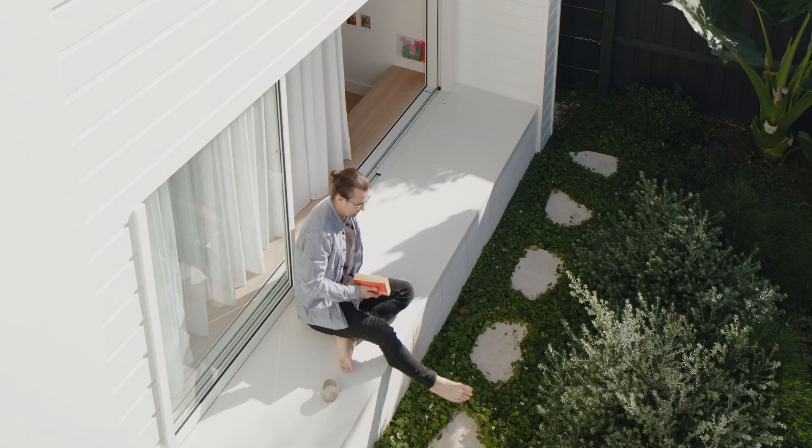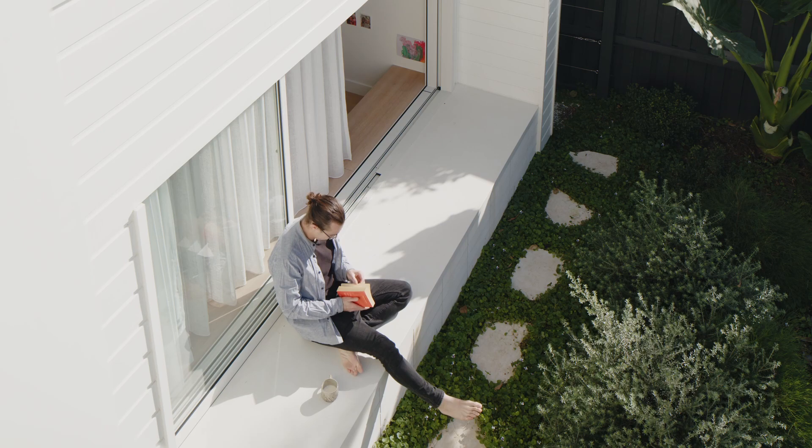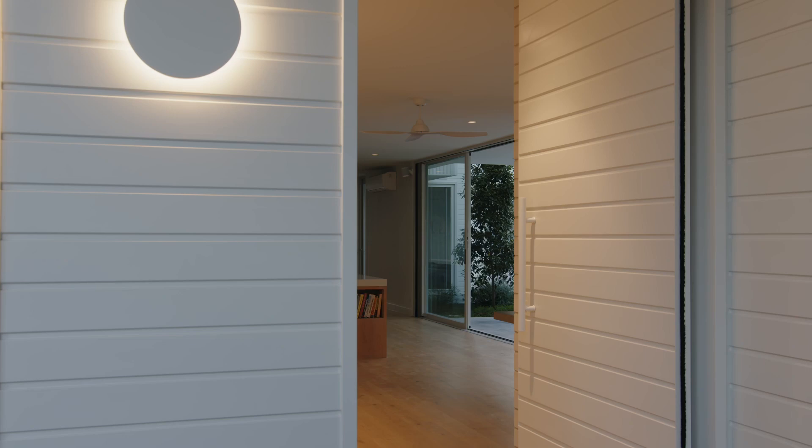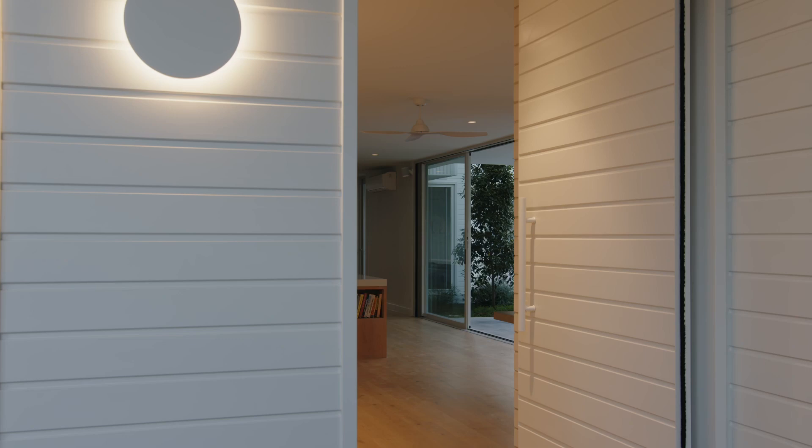The material palette consists of weatherboards and fibre cement sheeting, which is a fairly common building material used in beach suburbs. That material palette creates a really unassuming beach shack aesthetic. People comment how much they feel it fits within the streetscape and the overall coastal context.